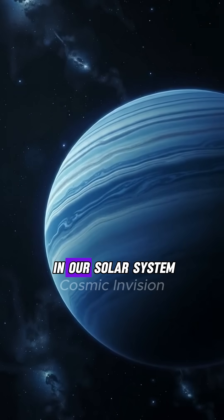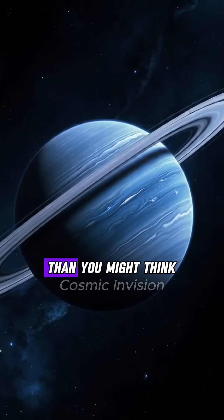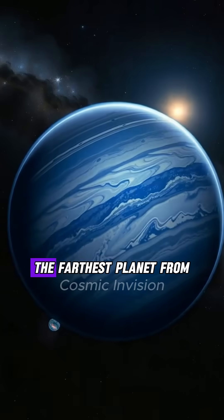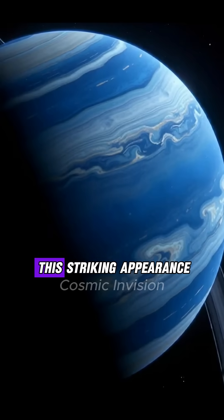Why is Neptune the most stunning blue in our solar system? The answer is more fascinating and mysterious than you might think. Neptune, the farthest planet from the sun, is famous for its mesmerizing blue color. But what gives it this striking appearance?